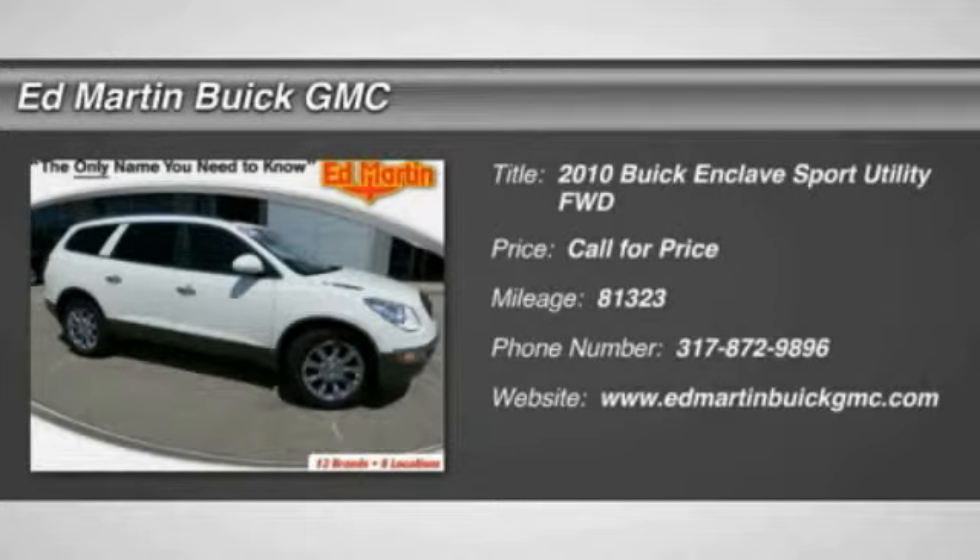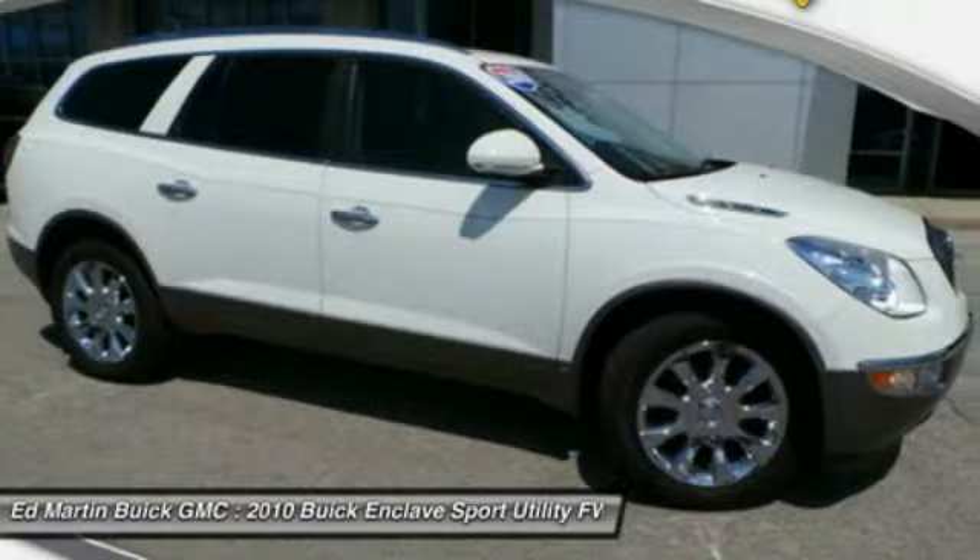The 2010 Enclave. The Enclave offers three rows of seats standard, with seating for up to eight passengers.